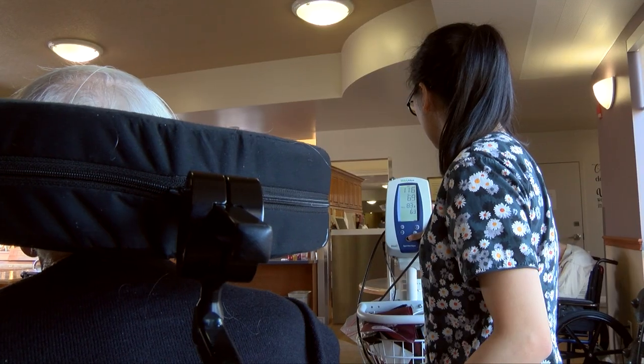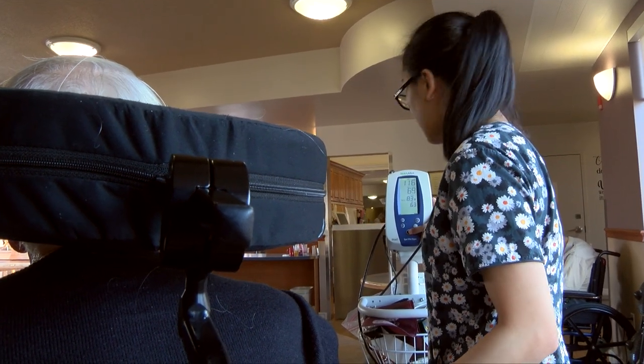The PN program at Red Deer Polytechnic is a two-year diploma program where students will complete their schooling for two years. Following completion of the program, they'll write a licensing exam, and that's what gives them the title of an LPN.